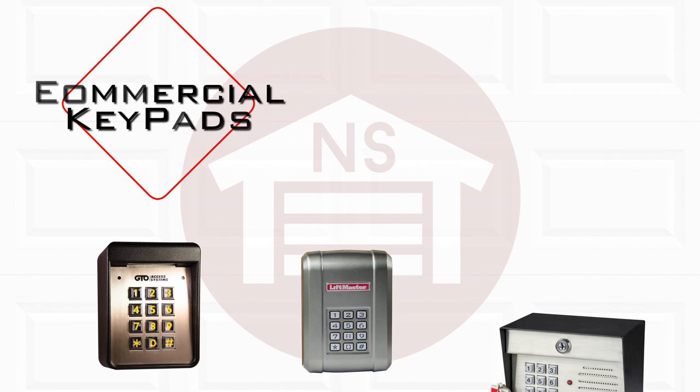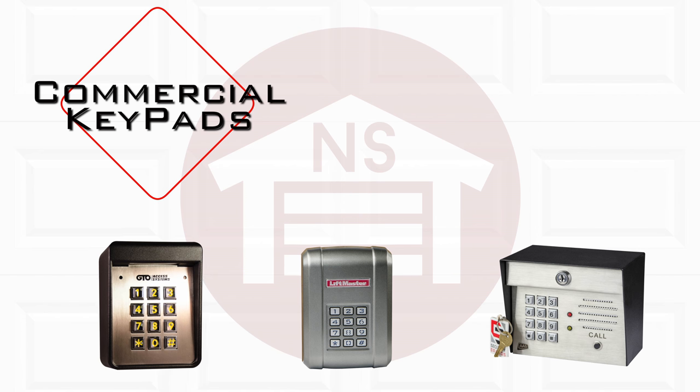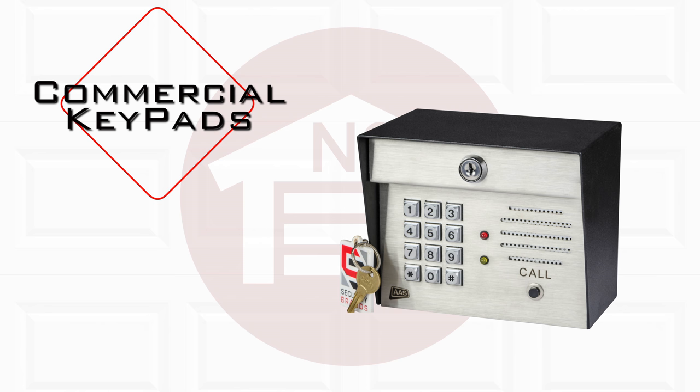Commercial keypads are designed for commercial use in business areas, gated communities, and any access areas that need to be secured. They typically feature a rugged design to withstand heavy use and weather elements, and come in wired and wireless options, with some featuring an intercom system.